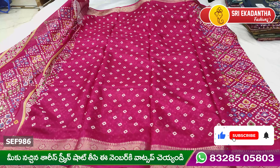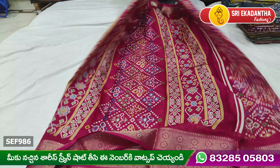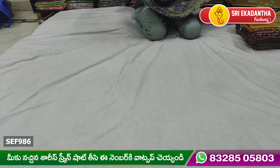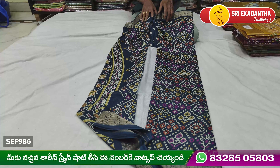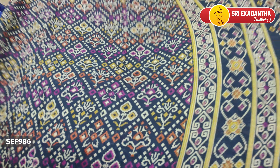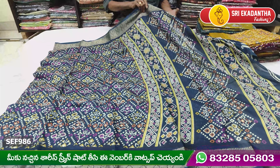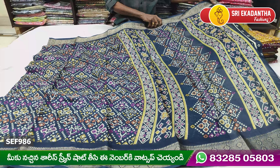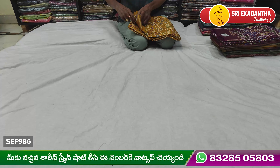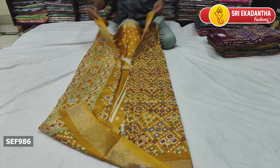We are going to show a small piece. This is the design of the blouse with a red color. The blouse is one meter. The blouse is printed with a matching design.